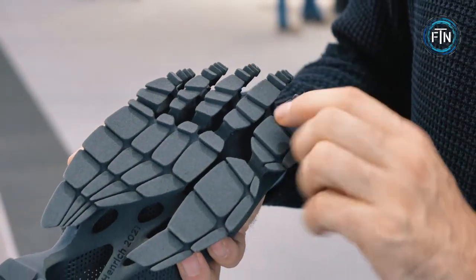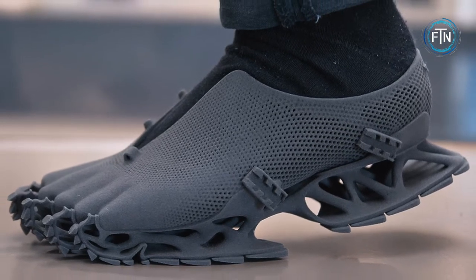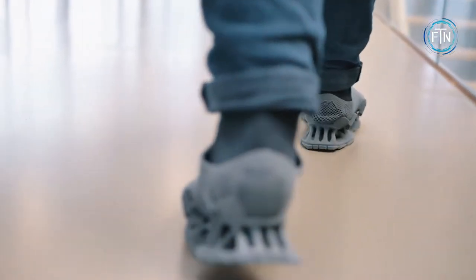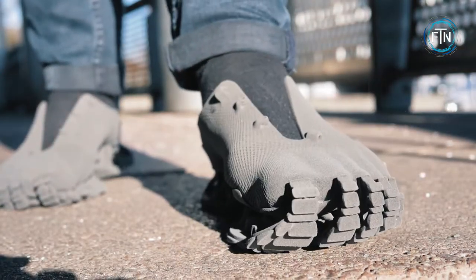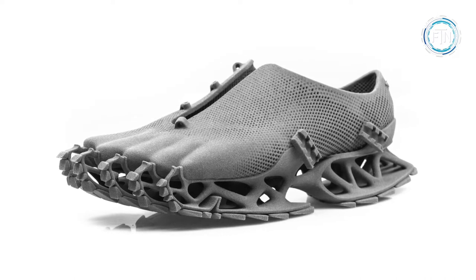The Cryptide derives its name from cryptids — mythical creatures such as Bigfoot that leave behind unique footprints. The Cryptide has an open sole design that is combined with the upper part of the shoe. Henrich's shoe was created using a Sintratec S2 system and a special material known as TPE elastomer. By varying the wall thicknesses of the shoe, specific parts become stiff while other parts remain flexible and soft.